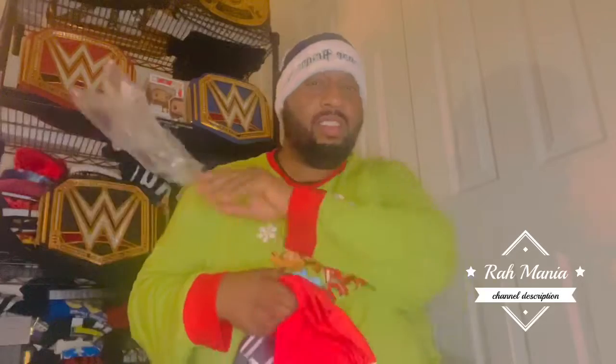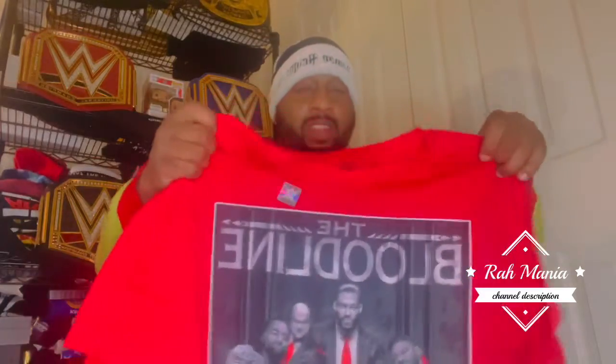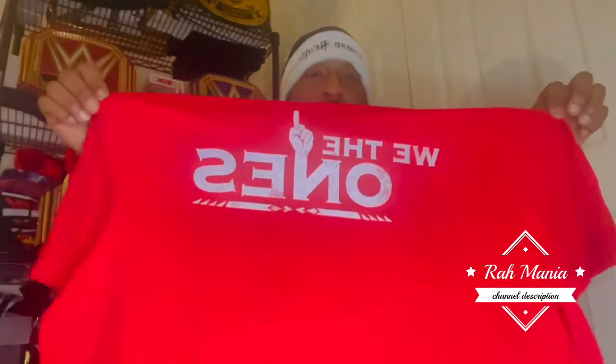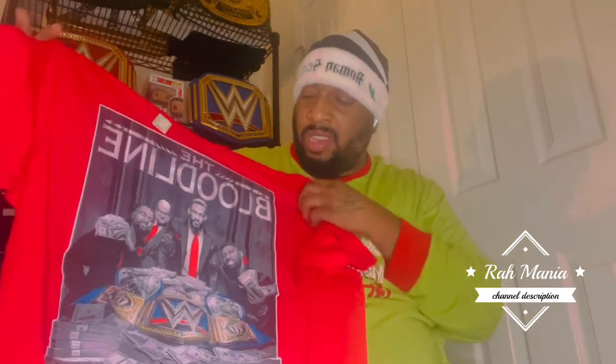We the ones! I had to get the red one — actually I got the black one. Smells good, haven't even worn it yet. Can't wait to wear it — it's got 'We The Ones' on the back. The Usos, the Tribal Chief, the Head of the Table, Roman Reigns, and Paul Heyman. Yeah, that's what I got right there.